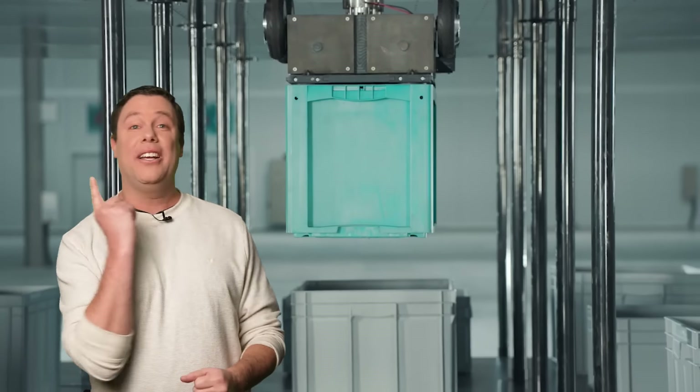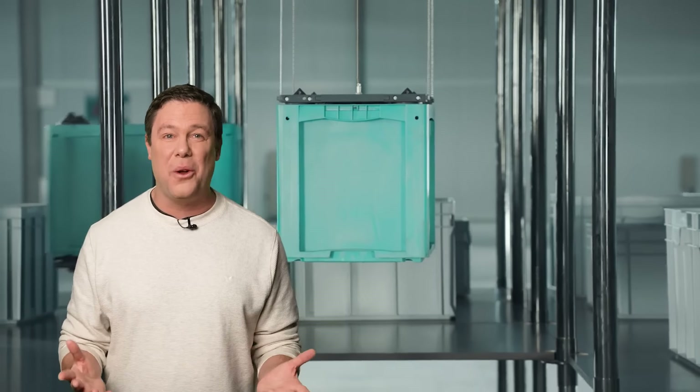Thank you, David. Do you ever have the creepy feeling like you're being watched? Either that's Mecha Spider-Man or robots can hang on ceilings now. Click here to find out. And don't forget to visit Control.com, your go-to source for all things control automation. See you next time.